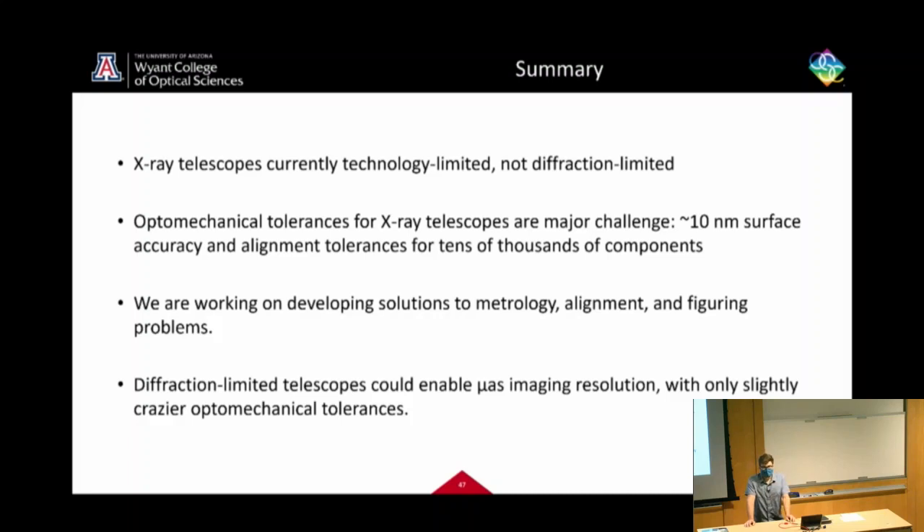Q: Does the Goos-Hänchen shift come into play in ray tracing at x-ray wavelengths with total external reflection? A: Certainly not in typical ray tracing. I'm only vaguely familiar with it — it's a lateral beam shift at reflection. I believe almost everybody ignores it in x-ray telescope ray tracing.